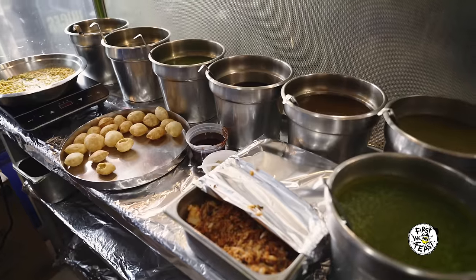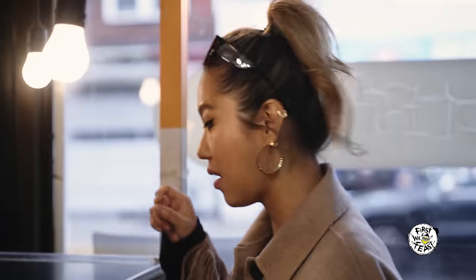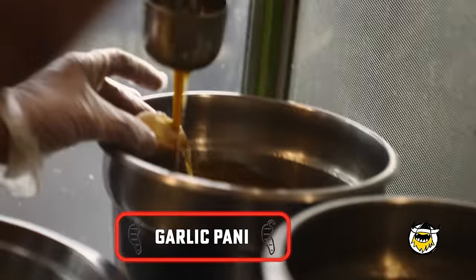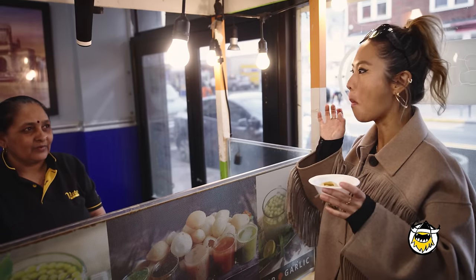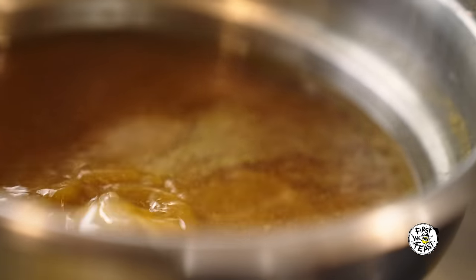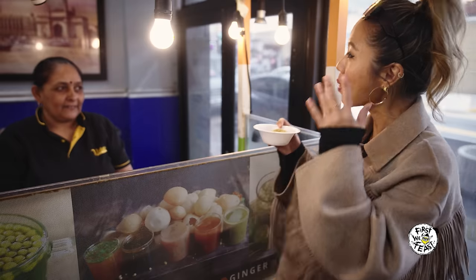There are different panis, which is spice water. Can I try the garlic? I am a garlic girl — garlic and chilis is like a match made in heaven for me. I really like the garlic one, it's super yummy. Actually it's pretty hot. My mouth is starting to water. Thank you so much.